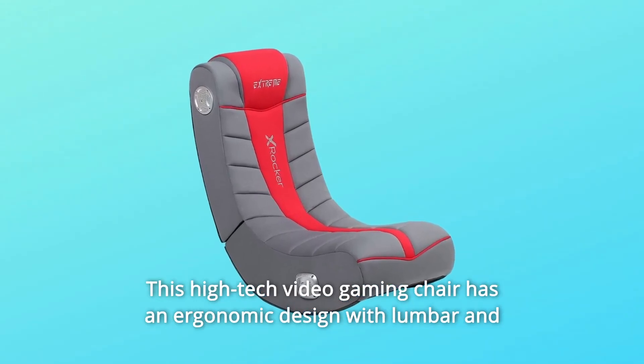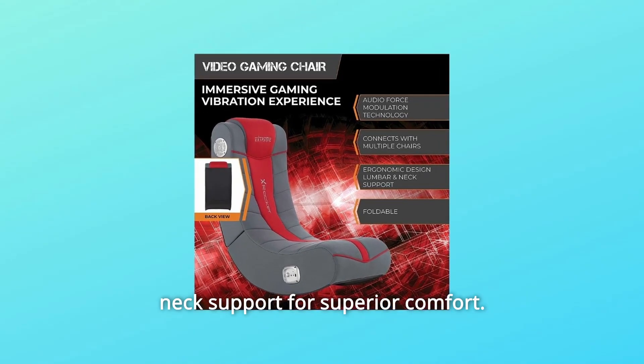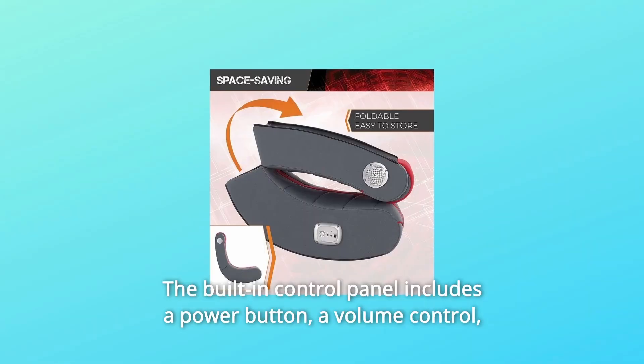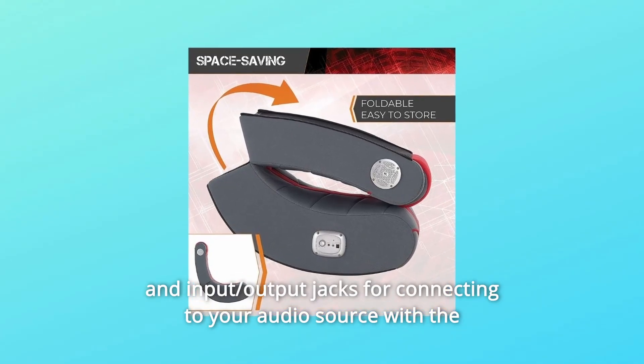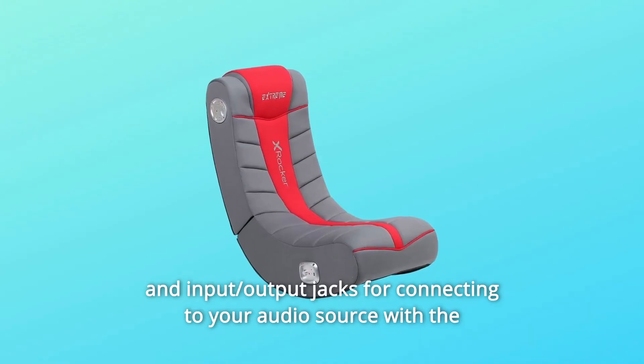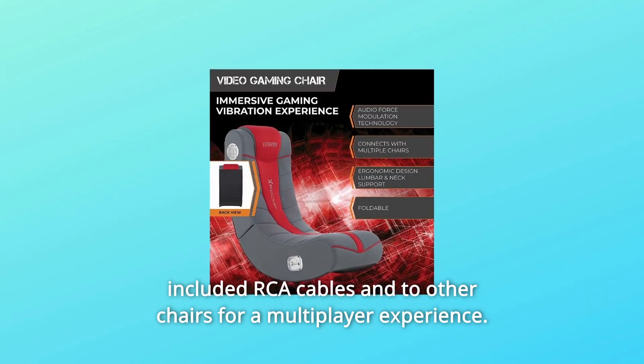This high-tech video gaming chair has an ergonomic design with lumbar and neck support for superior comfort. The built-in control panel includes a power button, a volume control, and input-output jacks for connecting to your audio source with the included RCA cables and to other chairs for a multiplayer experience.